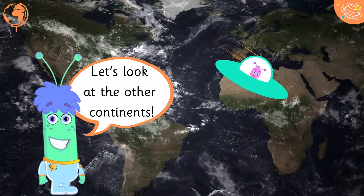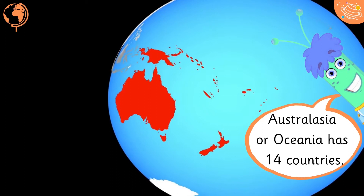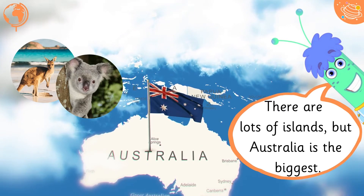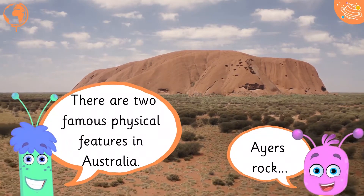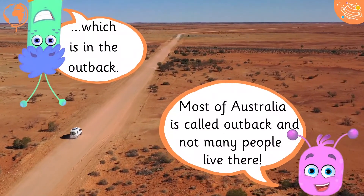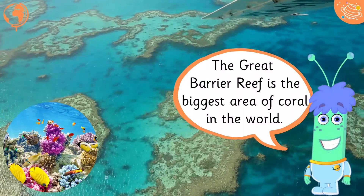Let's look at the other continents. Australasia or Oceania has 14 countries. There are lots of islands but Australia is the biggest. There are two famous physical features in Australia: Ayers Rock, which is in the Outback. Most of Australia is called Outback and not many people live there. The Great Barrier Reef is the biggest area of coral in the world.